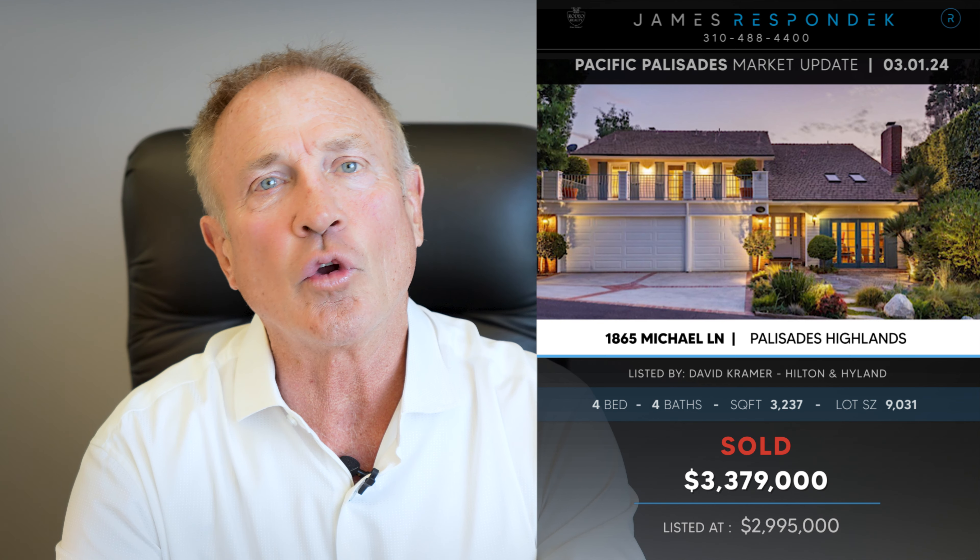Just sold in the Highlands — 1865 Michael Lane. This is in what they call the Tennis Estates up there: a little guard-gated community of only 14 homes that shares two or three tennis courts, a pool, and a little clubhouse. It was listed for $3,300,000 and sold for $3,379,000 — that's $380,000 over the ask. Wow, what's going on here?